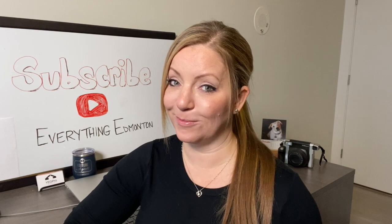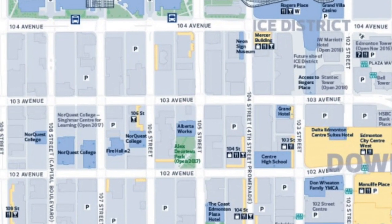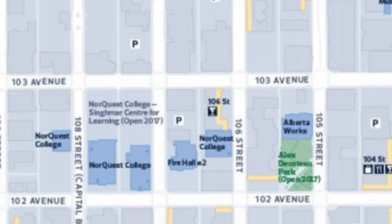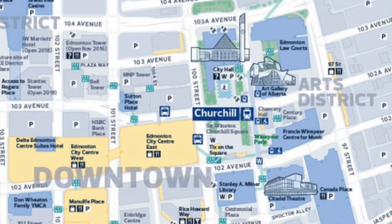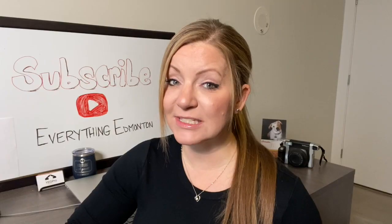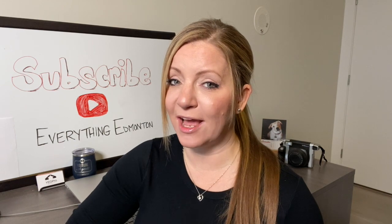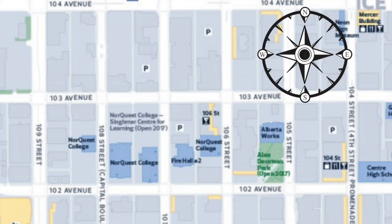Let's go over an example. Let's say you're at the Parlor Italian Kitchen, which is located on 103rd Ave and 108th Street, and you want to head over to Churchill Square, which is located on 102nd Avenue and 100th Street. Since the avenue numbers get bigger as you move north, that means they also get smaller as you move south. Since the avenue for Churchill Square is 102nd Ave, which is smaller than the Parlor's 103rd Ave, if you head south the avenue number would get smaller. So in this example, you would head south by one block.